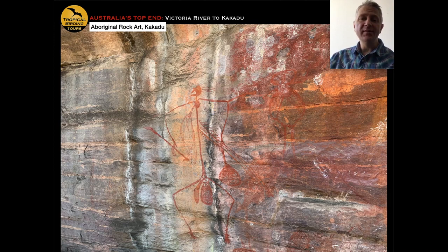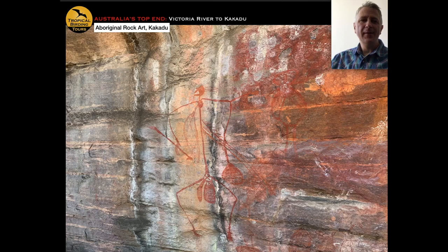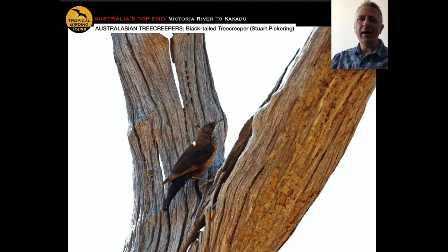Later in the trip we visit ancient Aboriginal rock art sites in Kakadu — some just a few hundred years old and some dating back as far as twenty thousand years — which are conveniently located right beside excellent birding areas. Coming to Australia you encounter many bird families endemic to the Australasian region, like the Australasian treecreepers, represented here by the black-tailed treecreeper, which is one of the specialties on this tour.